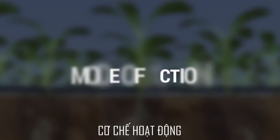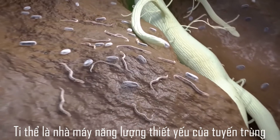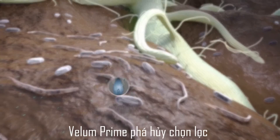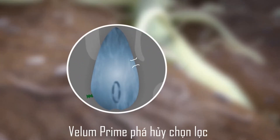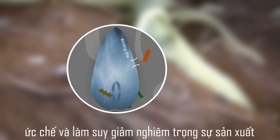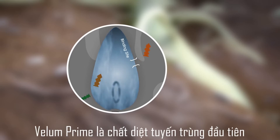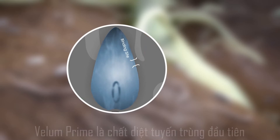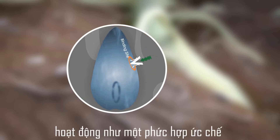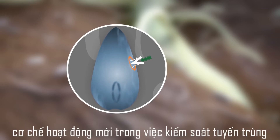Mode of action: The mitochondria are the essential power plants of nematodes. Velem Prime selectively breaks the mitochondrial respiratory chain of nematodes, and this inhibition causes fast and severe depletion of the nematodes' cellular energy. Velem Prime is the first nematicide that acts via Complex 2 inhibition, and thus represents a new mode of action for controlling nematodes.